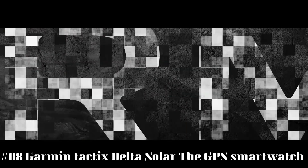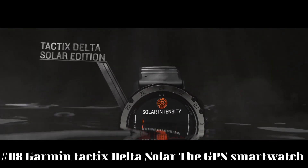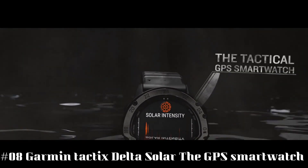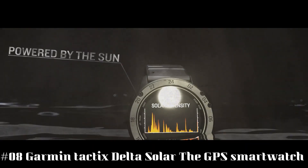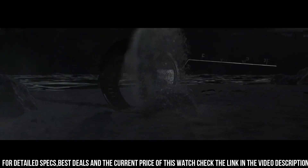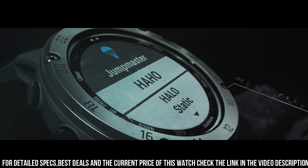Number 8: Garmin Tactix Delta Solar, the GPS smartwatch. The Tactix Delta Solar Edition is the tactical GPS smartwatch built to military standards MIL-STD-810, with solar charging lens, with special tactical features as well as mapping, music, advanced training features, and more.